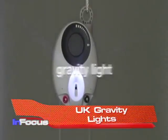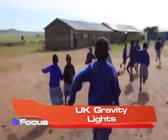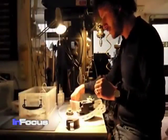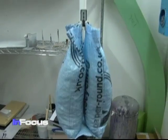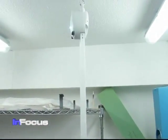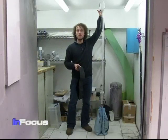A UK-based firm believes its electric device, powered by gravity, could provide cheap and safe illumination for hundreds of millions of people around the world who live off the electric grid. The design and innovation firm Deswat.org designed the Gravity Light as a sustainable lighting solution. They say it's cheaper than solar power and safer than kerosene fuel. The product consists of the generator ambient light unit.